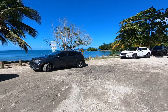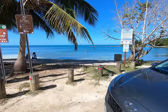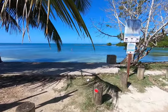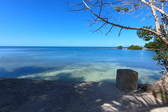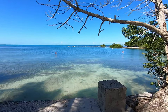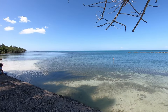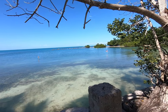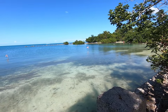Here we have your first view of the beach area. As you can see, there are no waves. This is part of the west coast of Puerto Rico where it's not nearly as rough and wavy as you'll see on the north coast.